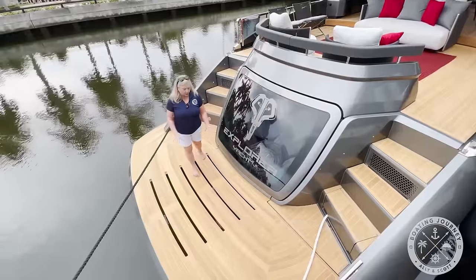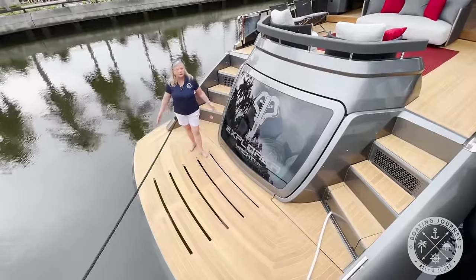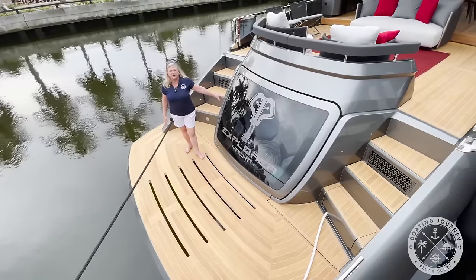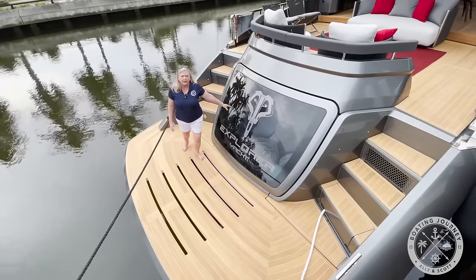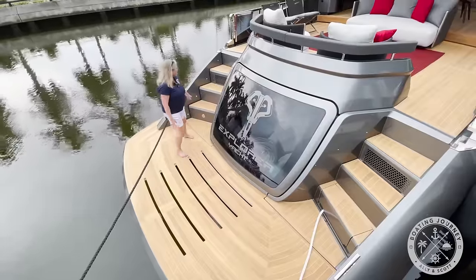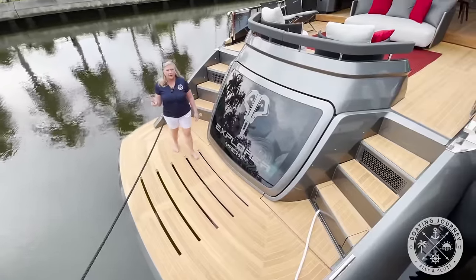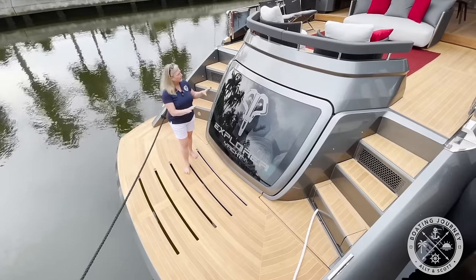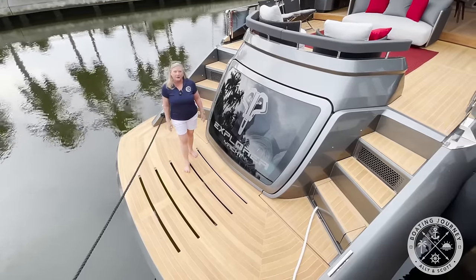So we're going to start here on the swim platform. This is a very wide swim platform — you get plenty of room. This garage tender is big enough for a 10-foot tender; you can have a Williams jet in here. Right here is also access to your crew quarters. It has crew quarters for one with the head and lots of entertainment space, as you are going to find out. So let's go up into the cockpit and we'll show you around.